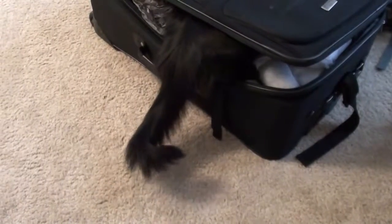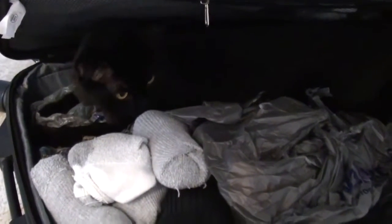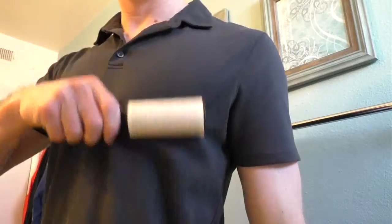Any of your belongings that you leave unattended will also be added to their long list of cat beds. Cat hair on everything will be something you begin to deal with on a daily basis. This can easily be resolved by locating your complimentary lint roller in the bathroom drawer.